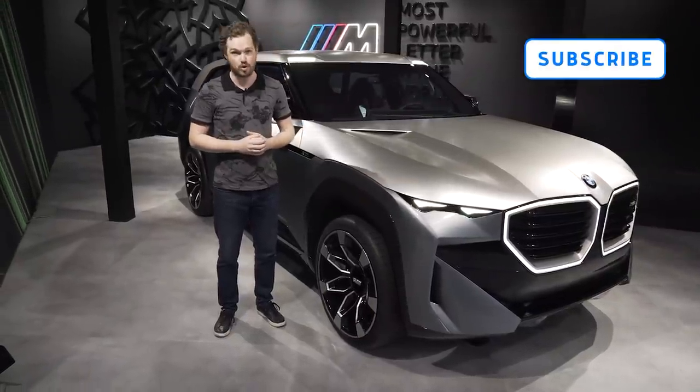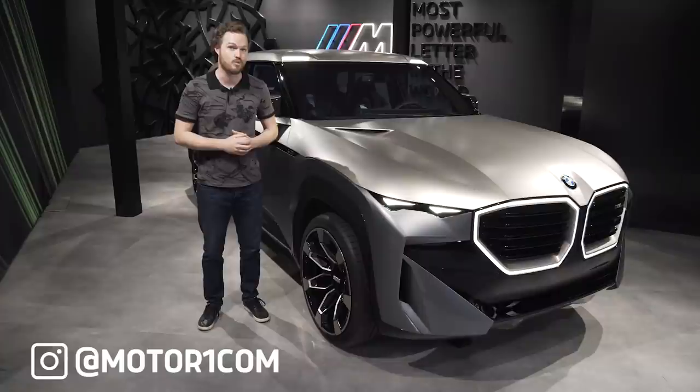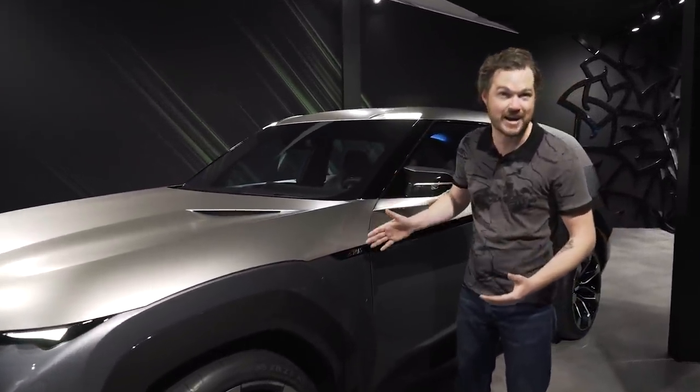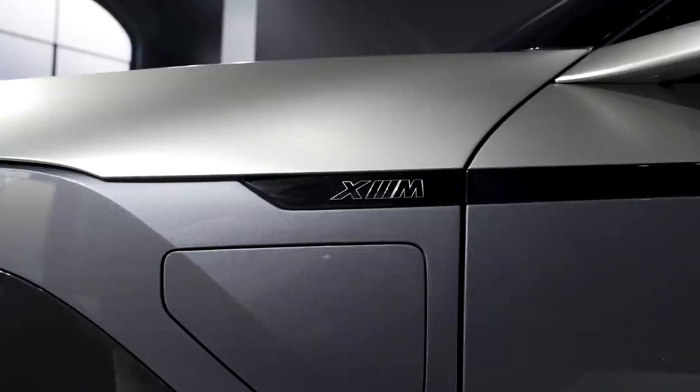Before we get into that, please be sure to subscribe to the Motor One YouTube channel and find us on all of your favorite social media using the handle at Motor One. In addition to being the company's second M-only offering, the XM is also the first electrified M product — a plug-in hybrid using a twin-turbocharged V8, electric motors, and a battery of unknown specifications.